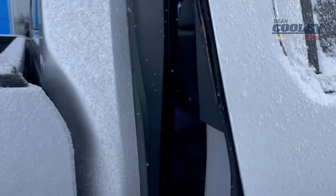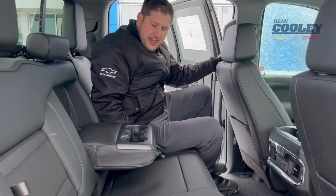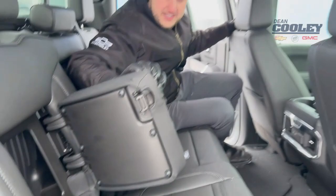Coming around the back side, take a peek inside. We've got the beautiful jet black leather interior with heated rear seats. You've got tons of space in the back, cup holders for all the passengers, as well as some extra storage in these back seats.